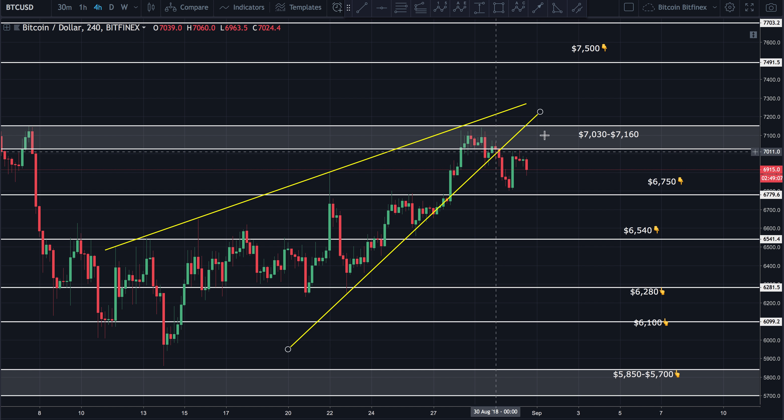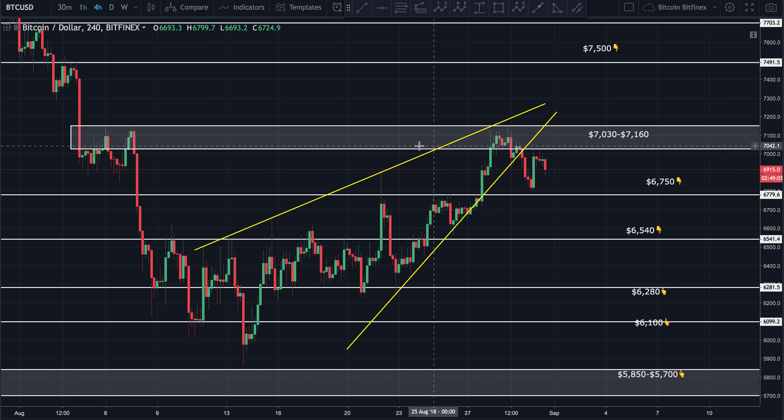Either way, we are trading within a very critical resistance zone between $6,030 and $6,160. This is a very critical zone that price has to get above if it's going to continue to the upside. To the downside, $6,750 has to hold. If $6,750 breaks, I think we're going to fall very quickly to $6,540, and possibly lower, but at least $6,540 if that level does break.